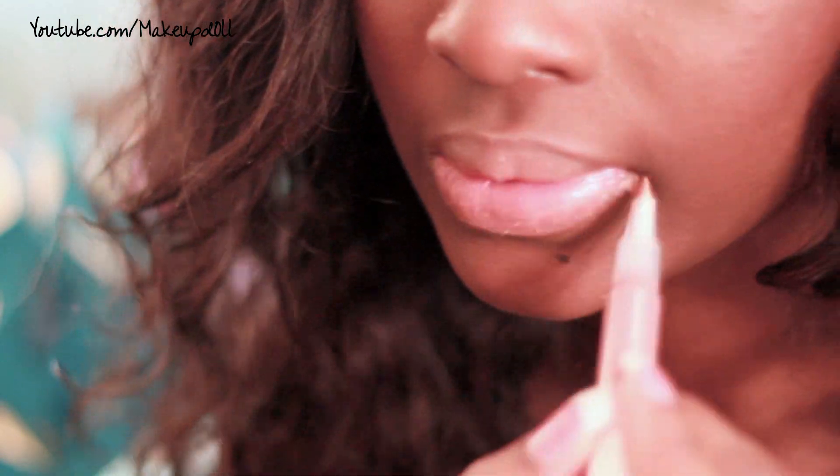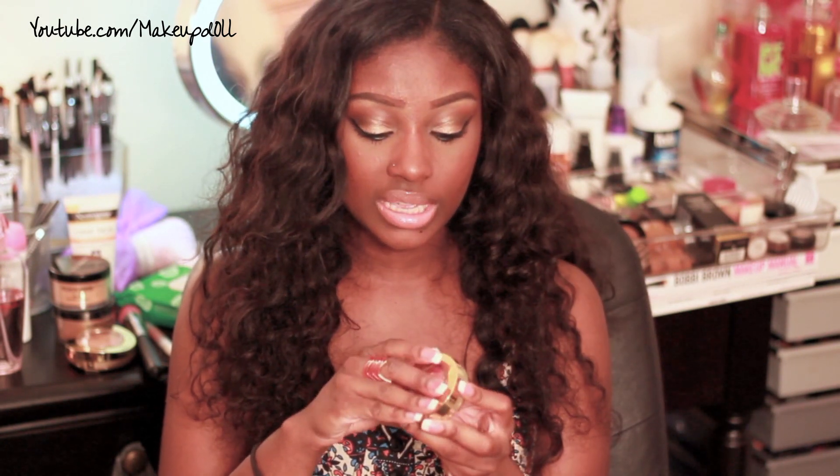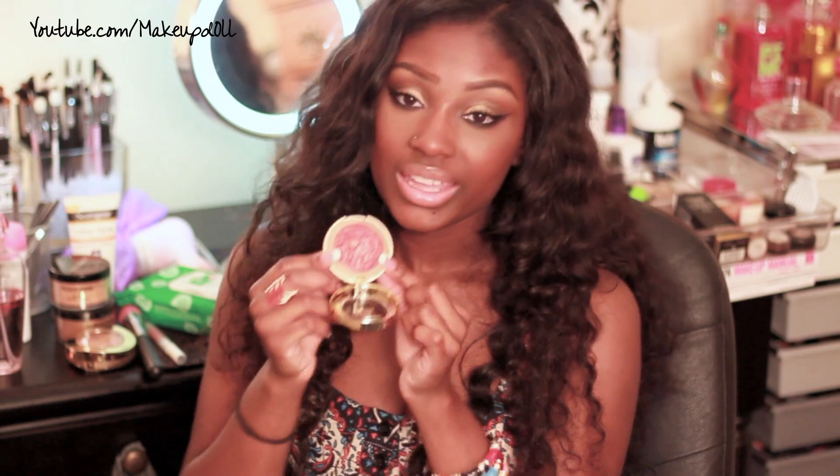My favorite lip gloss of the month is the ELF hyper shine gloss in mauve — it's a dollar and I'm wearing it on my lips today. You can't beat a lip gloss for a dollar. My favorite blush this month is the Milani baked blush in Red Vino. It's a gorgeous red blush with gold veinings throughout, which adds a sheen to the skin. It's perfect for deeper complexions.